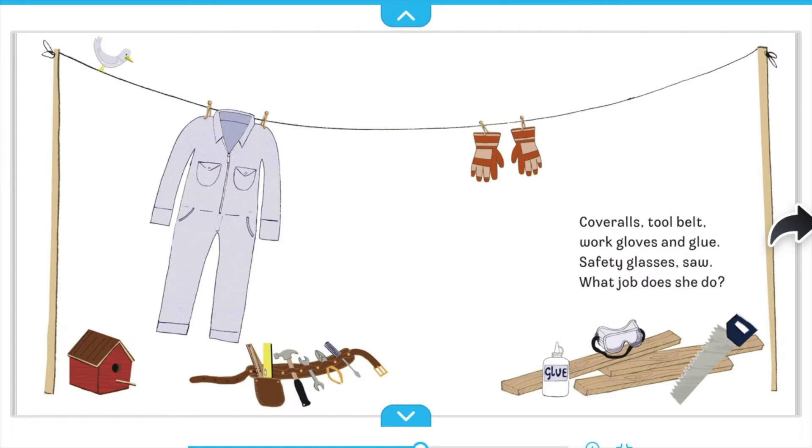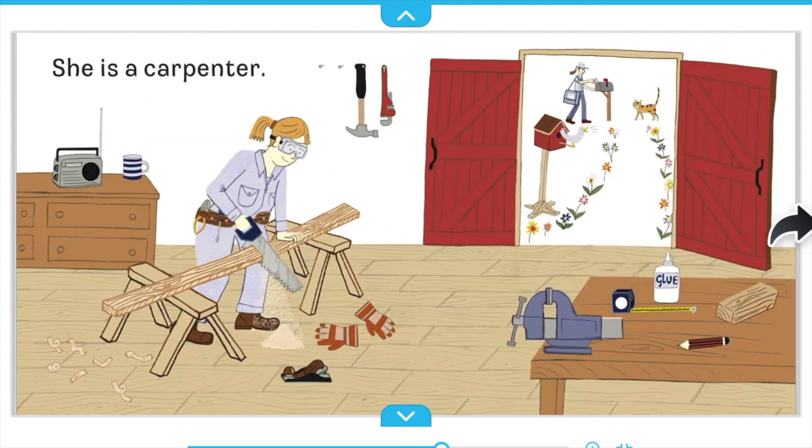Coveralls. Tool belts. Work gloves and glue. Safety glasses. Saw. What job does she do? She is a carpenter.